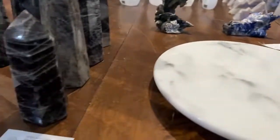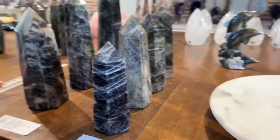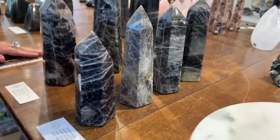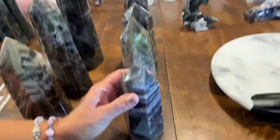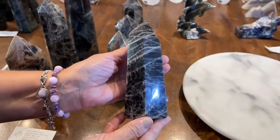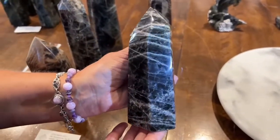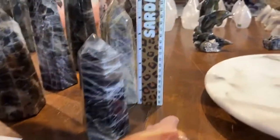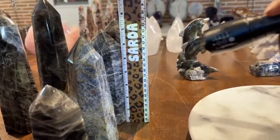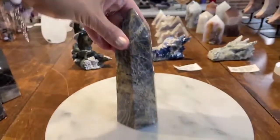Black moonstone tower specimen 440.1—type the specimen number in the sarda.com search and it'll pop right up. Specimen 440.2 is the extra-large black moonstone towers at $138.72, ranging from seven and a half to nine inches—very substantial. Some are shorter but wider, some are taller. These are incredible pieces at great prices. Specimen 440.2, black moonstone tower extra large.